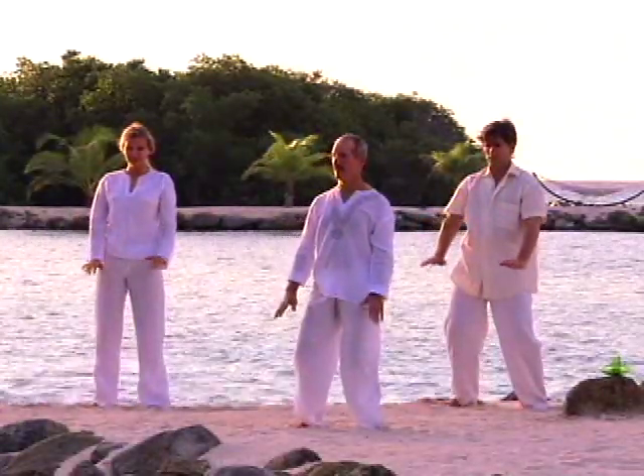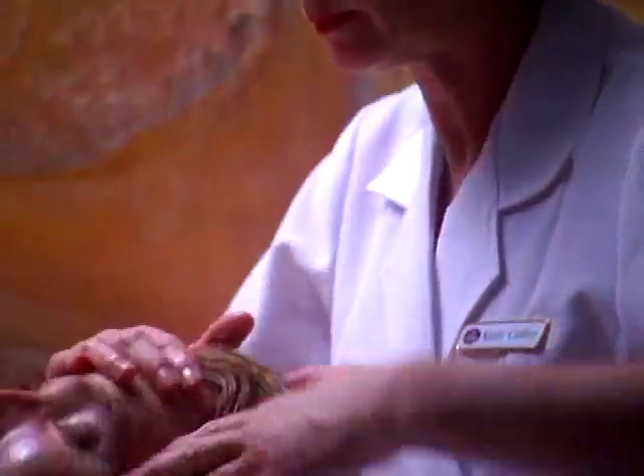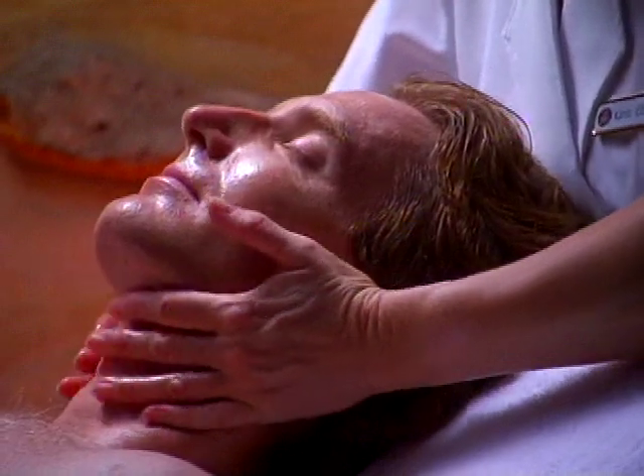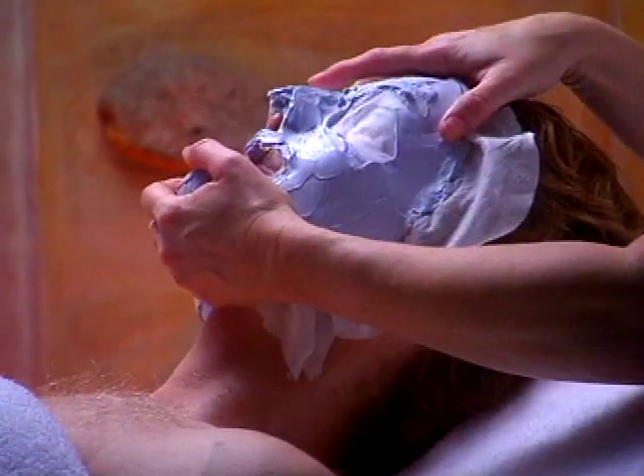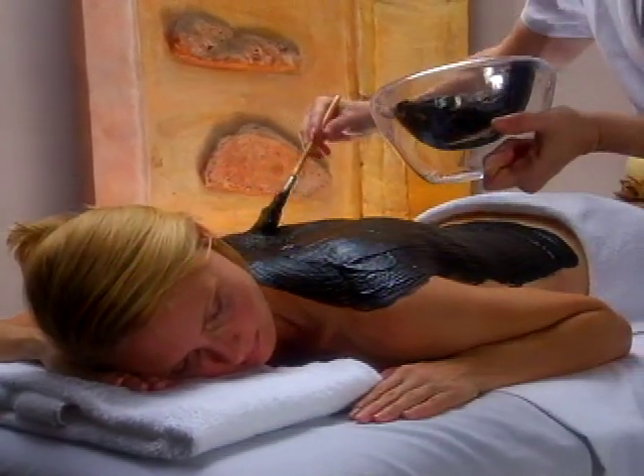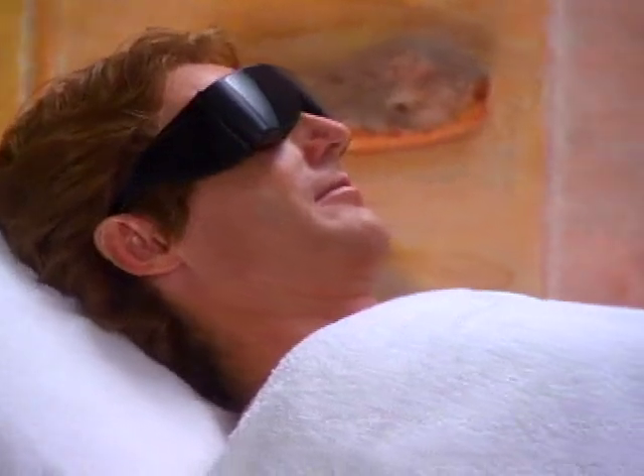For true relaxation and recreation, the resort offers two unique spa experiences. In the Renaissance Marina Hotel, the Okeanos Spa and Fitness Center delivers a full range of indulgent services to relax and rejuvenate, including body treatments, facials, hydrotherapy, and more.